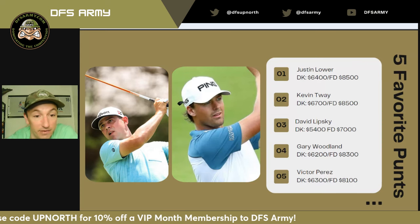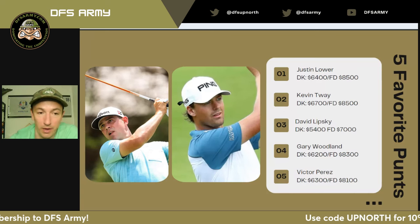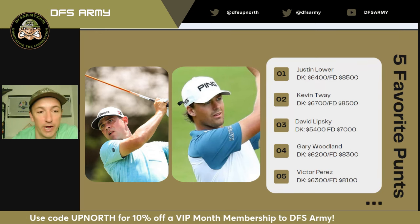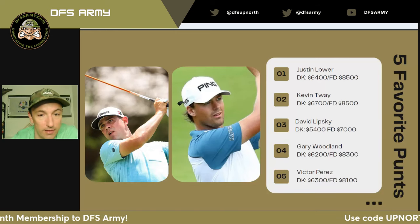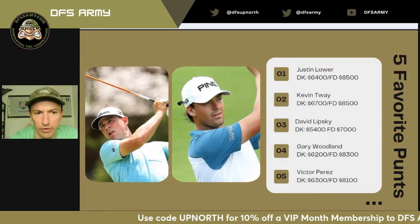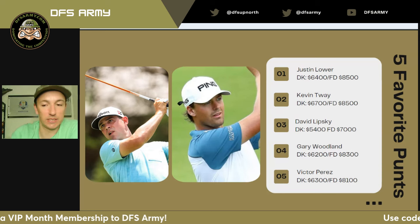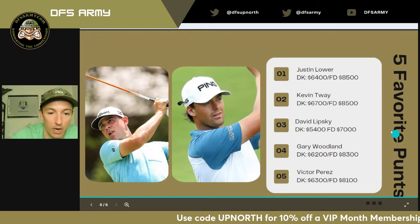David Lipsky had a top 10 last week and he's only $5,400. I get that he's coming off three missed cuts before that, but Lipsky can play — the guy can make birdies in a hurry, and I think this KFT-type course is going to really suit him. Gary Woodland is another guy who's been playing pretty well and found something with his putter last week — I'm going to ride the hot hand. And finally, Victor Perez is a guy who'll have near zero ownership at $6,300 on DraftKings and $8,100 on FanDuel. He's a fairly decent cut maker who can really score, and at $6,300 you don't need him to do much more than a top 30, which he is absolutely capable of.